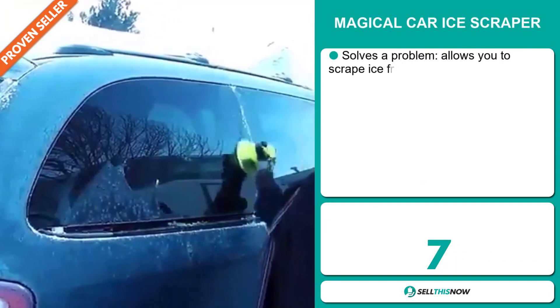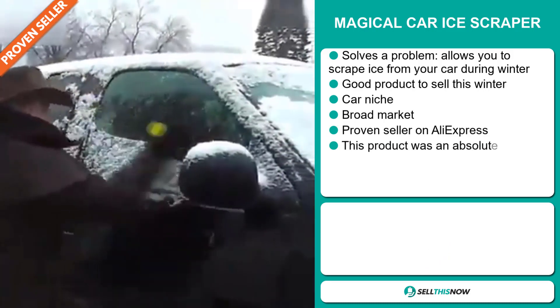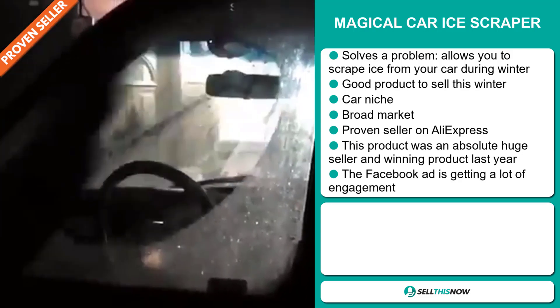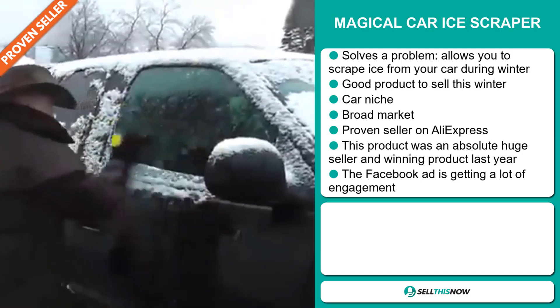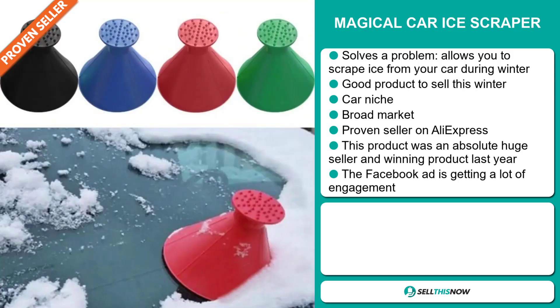Our next product is the Magical Car Ice Scraper. Now this is a problem solver — it allows you to scrape ice from your car during winter, and it's a great product to sell during the winter season. It falls under the car niche market, and we also think that this item has a broad market base. It's a proven seller on AliExpress with many, many orders. This product was an absolute huge seller and a winning product last year on the market.